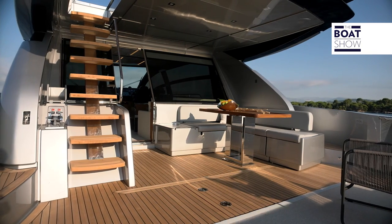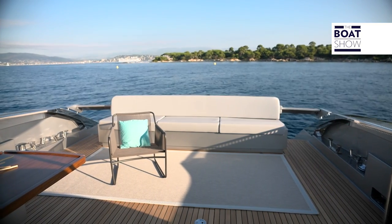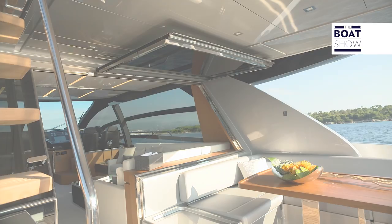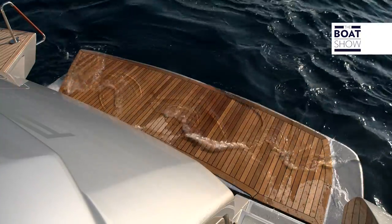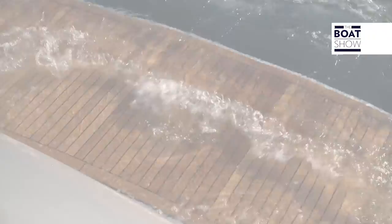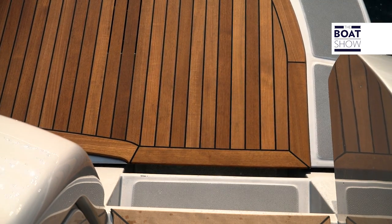The cockpit incorporates a concept of absolute comfort, thanks to its large space. At its center, a sofa becomes a sun deck by adding an extension. Next to the door there's a table with sofa, and additionally folding chairs if required. The swim platform immerses itself completely to become an underwater surface to relax on, from which to easily climb back on board, or for launching and hauling the tender kept in the garage.